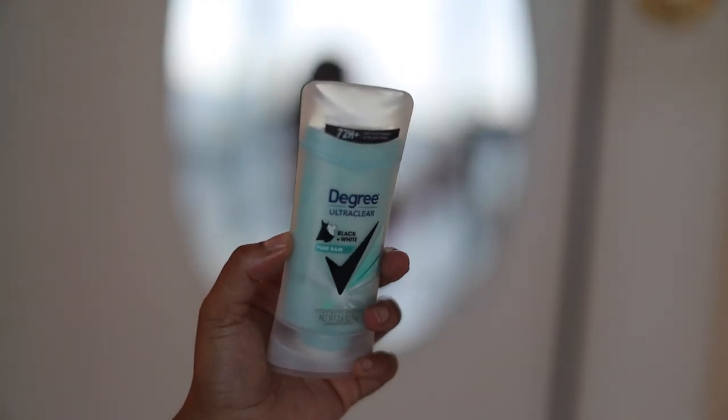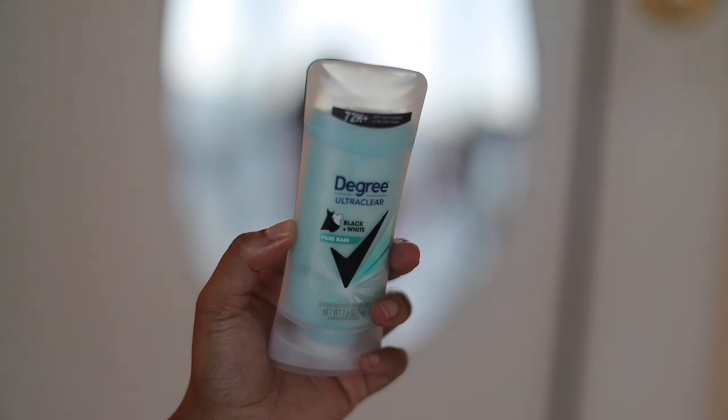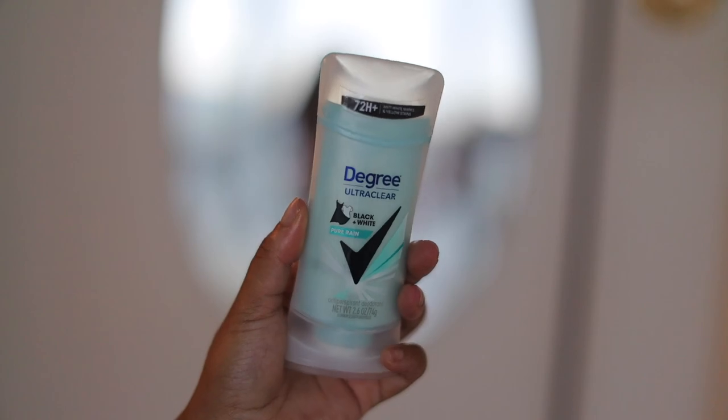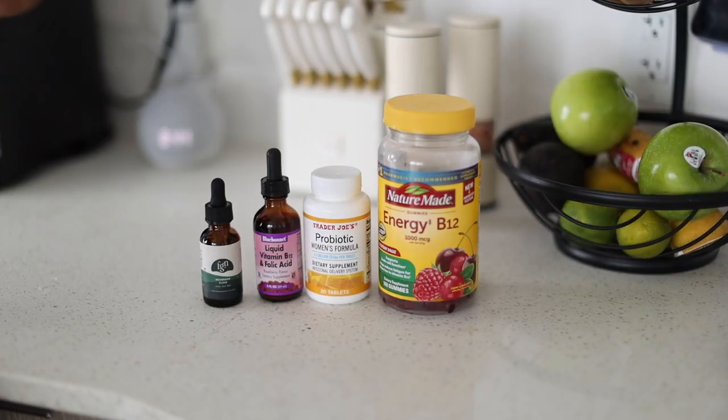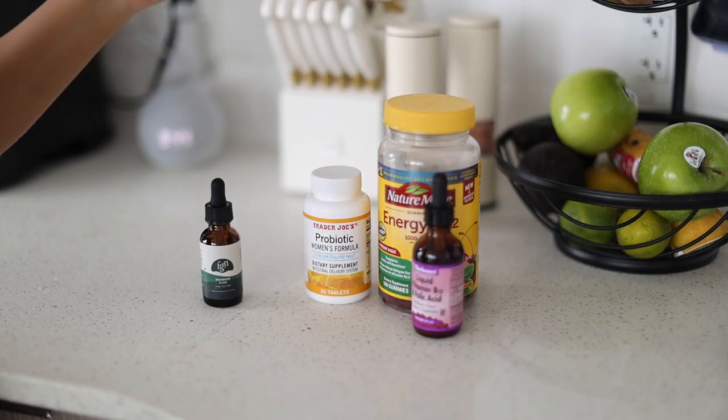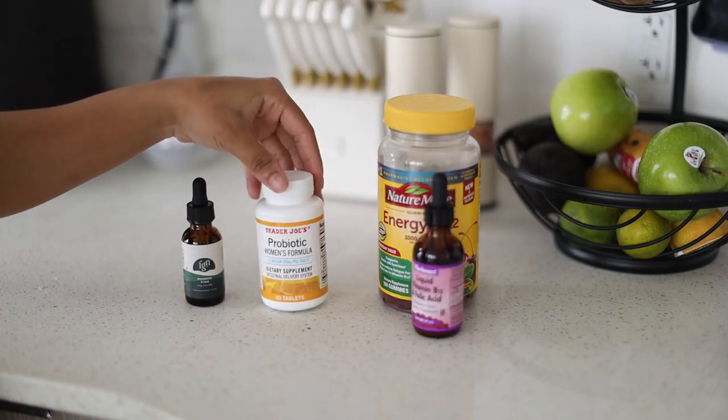Then I finish it off with some deodorant. I actually don't like this deodorant, but I'm just showing you. Definitely let me know any deodorant options you like to use down in the comments, because I need you all to put me on.